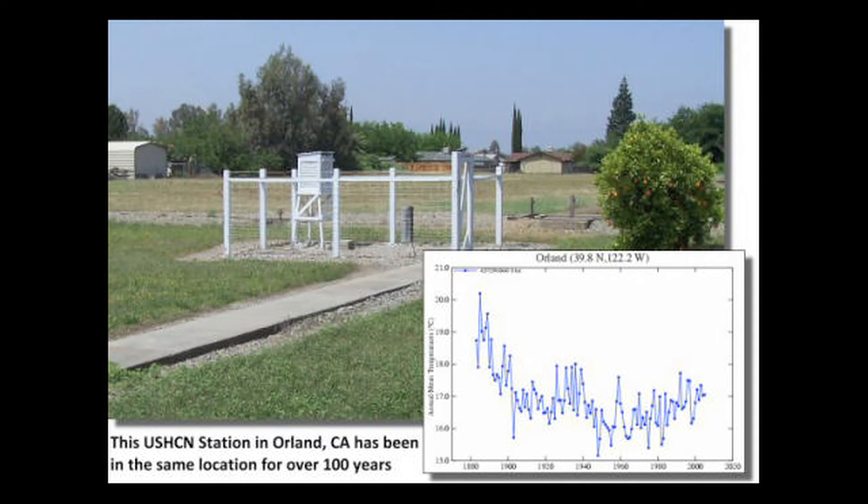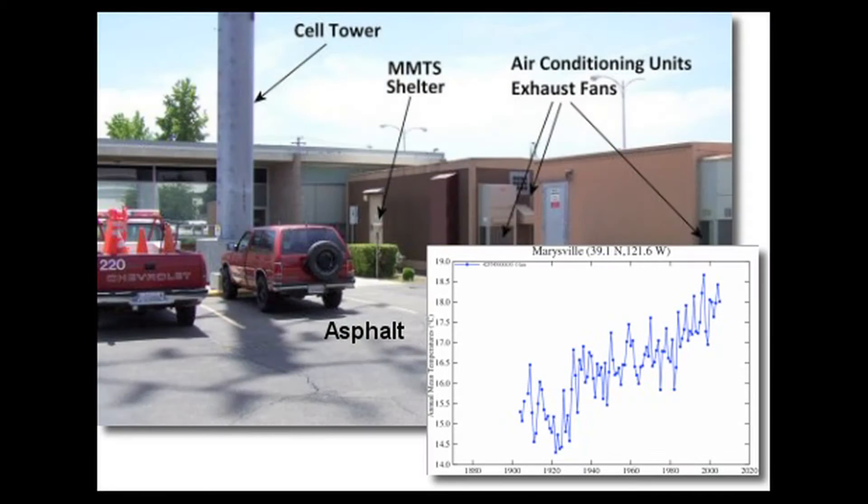Here's what a land temperature monitoring station looks like in the US. This may have been installed decades ago, but look what has sprouted up all around it — all kinds of heat-emitting air conditioners, black asphalt paving, brick wall buildings that reflect heat — and not every station gets tender loving care.